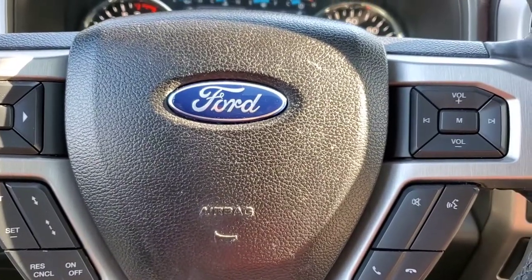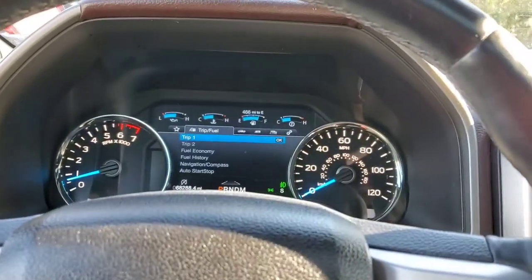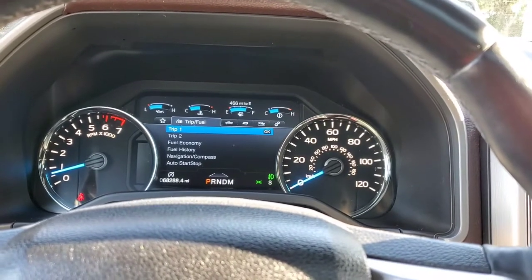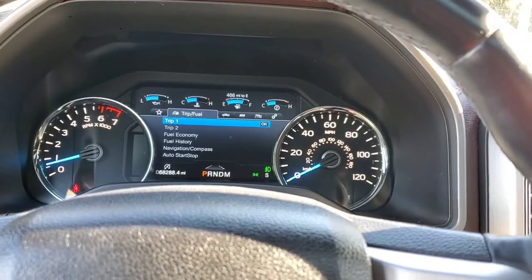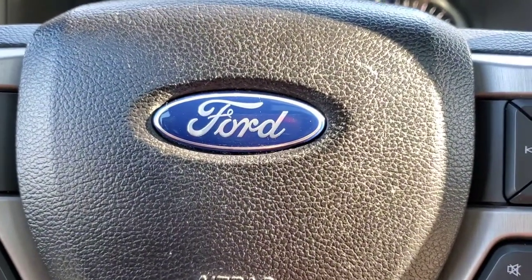We're going to hop into the back seat and go over some more features there. Hang tight — we're going to take it out on the road too. I want to check out this EcoBoost 3.5-liter turbo engine; I've never driven one and I'm excited to check it out.